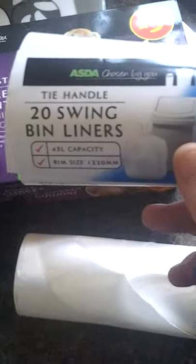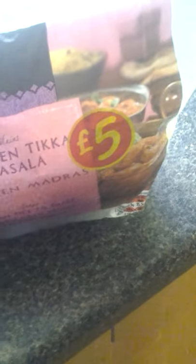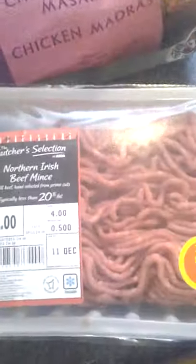Got some bin liners — just handle swing bin liners, nothing exciting. Then we got chicken tikka masala and chicken madras, an Indian fakeaway chosen by you, and it was a fiver — cheaper than getting takeout. Also got some mince beef.